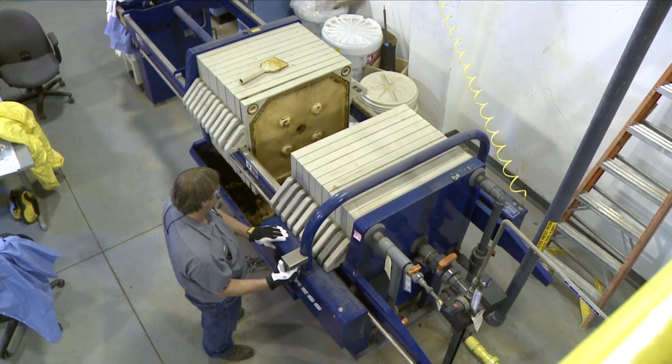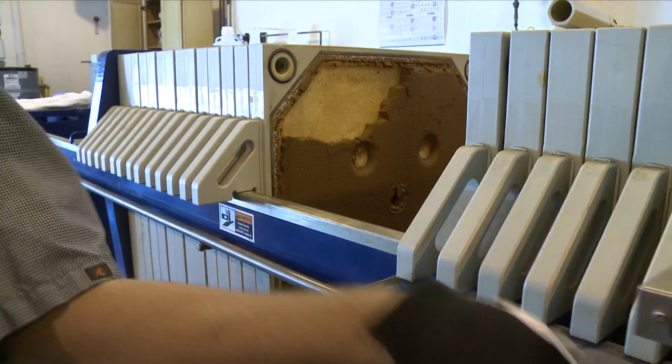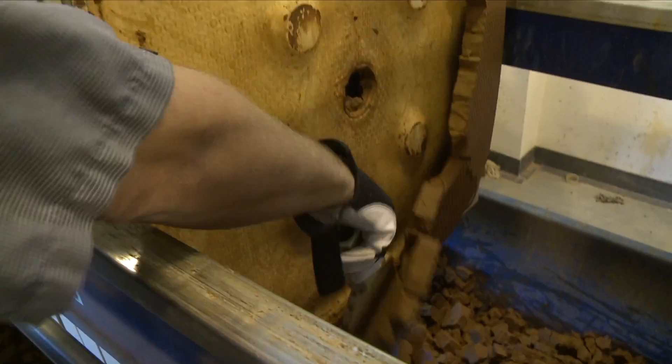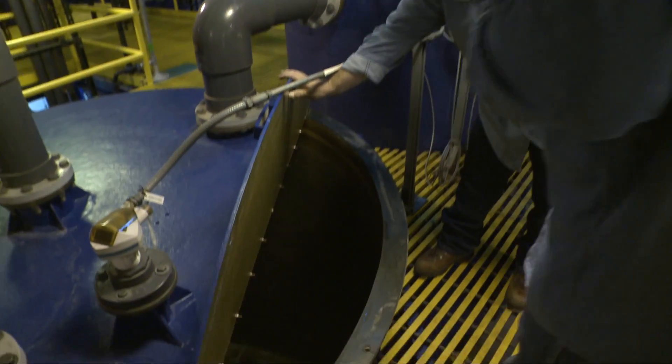The water has a lot of silica in it here in Los Alamos, and so one of the primary functions that the SURF facility does is it removes the silica out of the water, and that allows us to reuse the water.